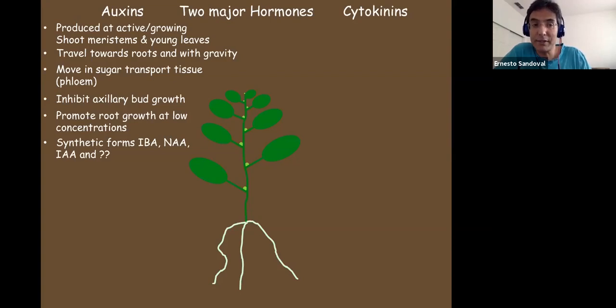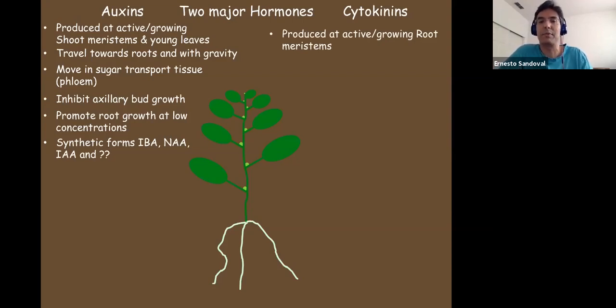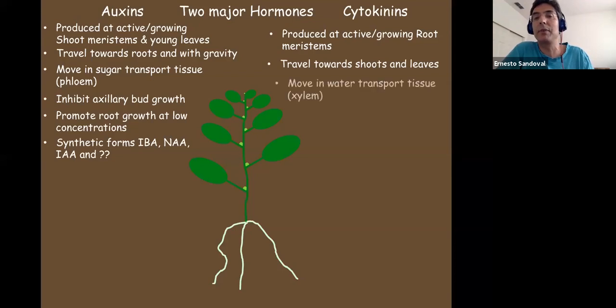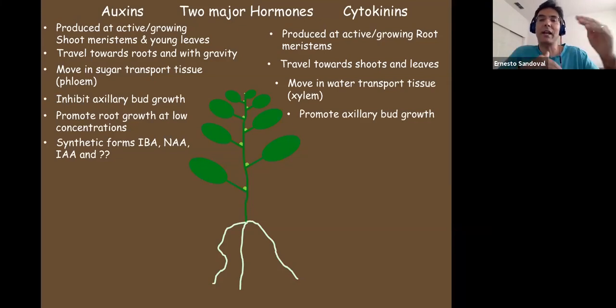If auxins are produced at the active growing shoot meristems and young leaves, guess where cytokinins are produced — at the active growing root meristems, at the very root tips. Cytokinins travel towards the shoots and leaves in the opposite direction of auxins. They move in the water transport tissue, because that's what moves things upward in the plant. Auxins inhibit axillary bud growth, but cytokinins promote axillary bud growth — they work in kind of opposite directions, balancing the plant.